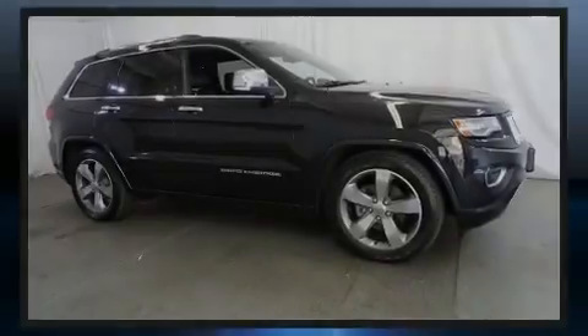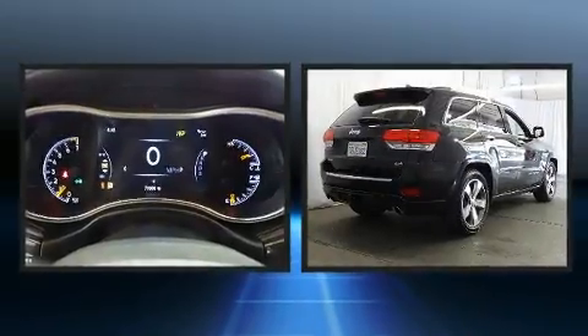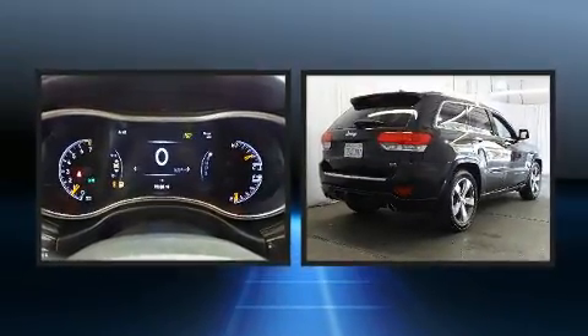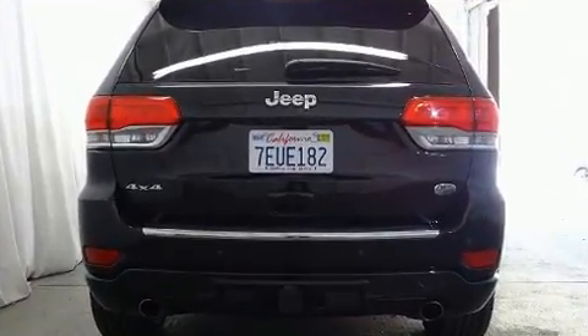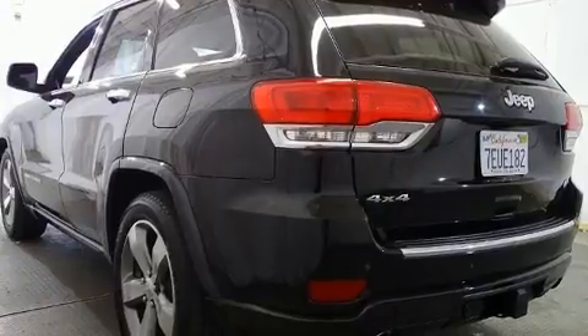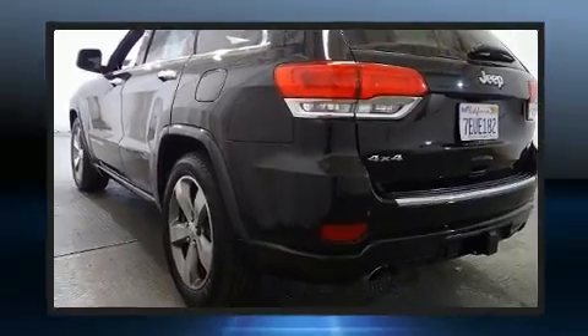Sensibility and practicality define the 2014 Jeep Grand Cherokee. It features an automatic transmission, four-wheel drive, and a refined six-cylinder engine. It's equipped with tons of terrific amenities but won't break your budget, like leather upholstery and voice-activated navigation.